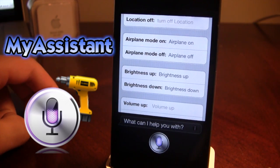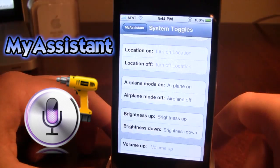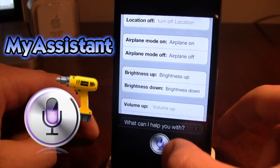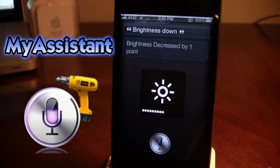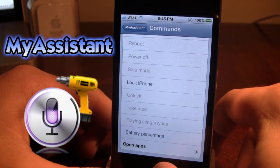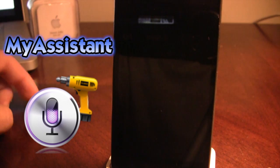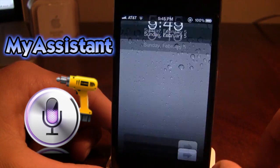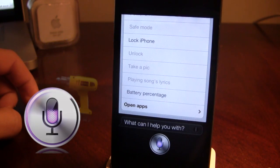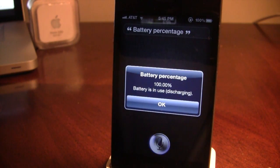So let's go here and test it. I say 'increase the brightness,' so brightness up, and it increases the brightness by one point. Then if I want to decrease the brightness I just say 'brightness down' and it will decrease the brightness by one point. I can also ask Siri other questions. I say 'lock iPhone' and it will lock my iPhone. And if I want to see what my battery percentage is, I say 'battery percentage' and it will tell me that my device is 100% and is discharging.